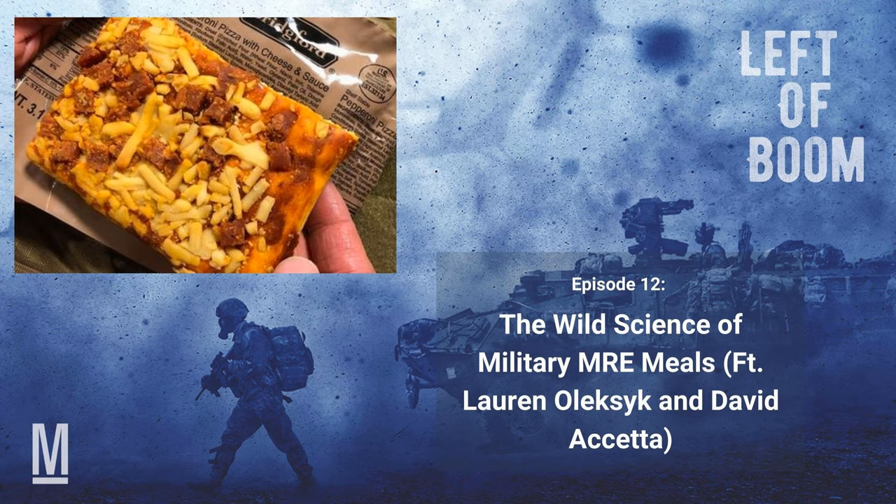Well, it turns out there's a lot of science that goes into each one of these compact rations packs, and sometimes the development of a new MRE menu item, such as the coveted pepperoni pizza slice, requires actual technological breakthrough.